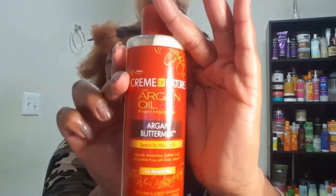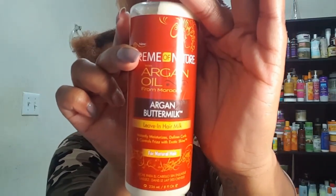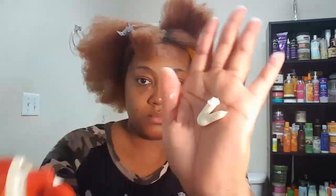Now that my hair is dry, I am using the Cream of Nature Argan Oil from Morocco Argan Buttermilk Leave-In Hair Milk. I'm going to spritz my hair — not to revert it back completely to being wet, but just to give a little dampness to work with. I'm going to apply the Leave-In Hair Milk first. All of these products are very thick in consistency, except for the Butterlicious Curls, which I'll show you in just a minute.